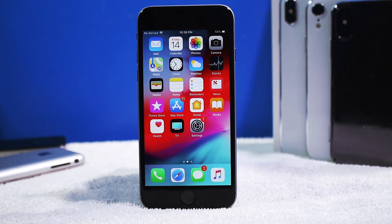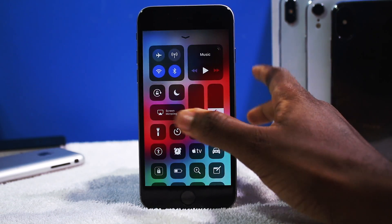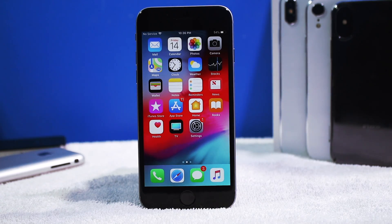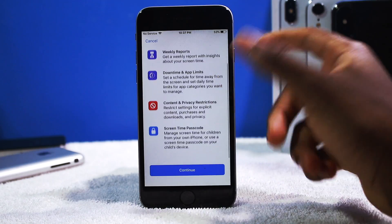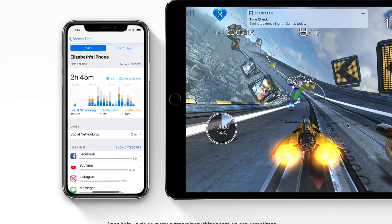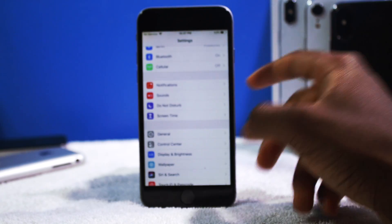This is iOS 12 — same exact icons like before, like iOS 11, same exact control center. But it's really under-the-hood improvements. You have some new features like Screen Time, which is basically setting up limits, so if you're on Instagram all day it's gonna actually block you if you set a limit. Very very handy, very useful features.